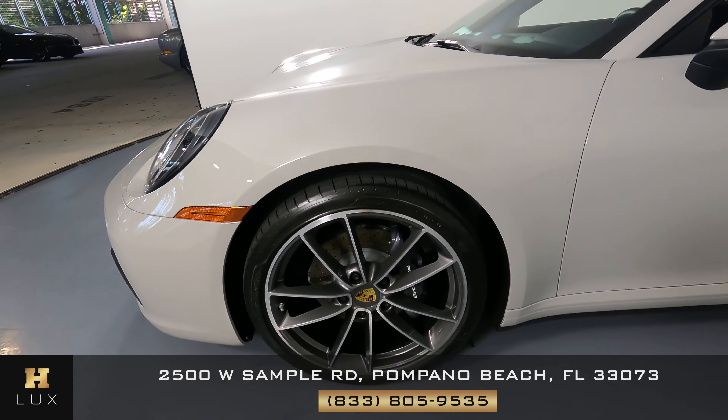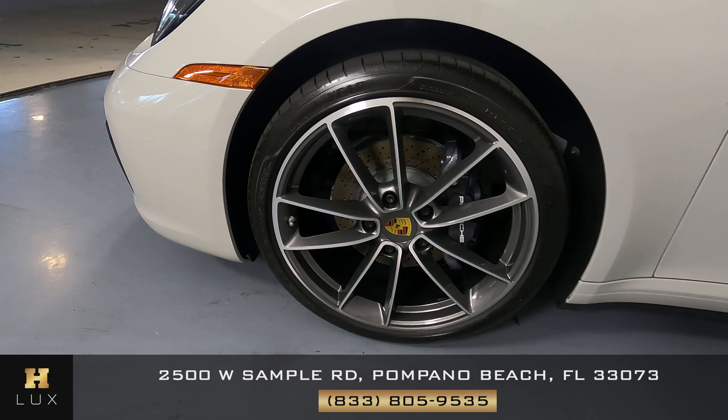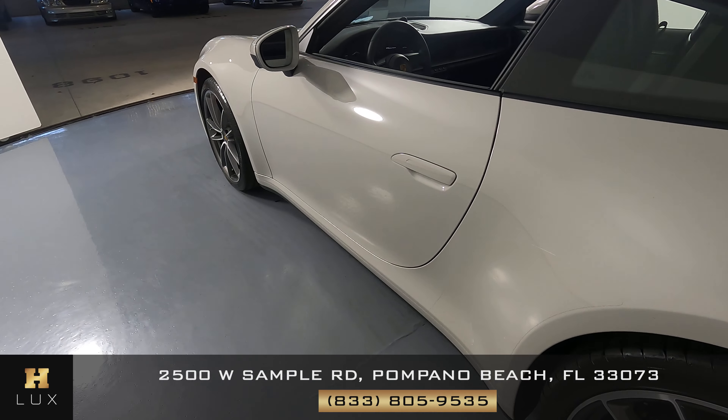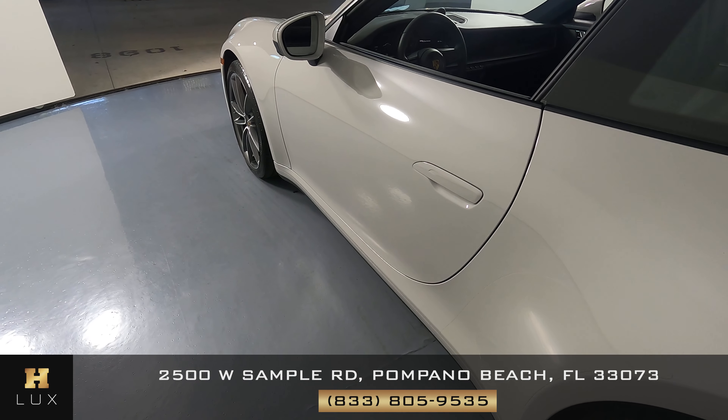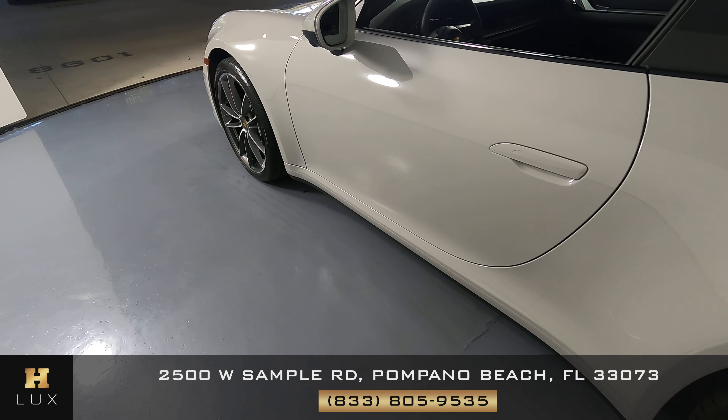Let's have a look at the driver fender and wheel. This fender is in excellent condition — I'm not seeing any scratches at all. And the wheel has no curb rash at all. Now let's have a look at the driver door. This door is in perfect condition; I'm not seeing any scratches or dents. Everything here looks excellent.